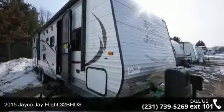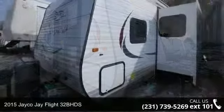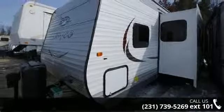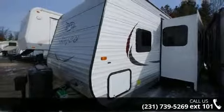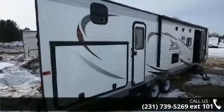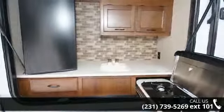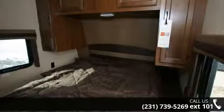Start planning your next trip in this 2015 Jayco Jay Flight 32BHDS. Whether you are planning on vacationing, adventuring, or just relaxing, this travel trailer does it all. This unit is perfect for those looking to maximize fuel efficiency but maintain all of the conveniences of a well-appointed, feature-packed RV. An adventure awaits.